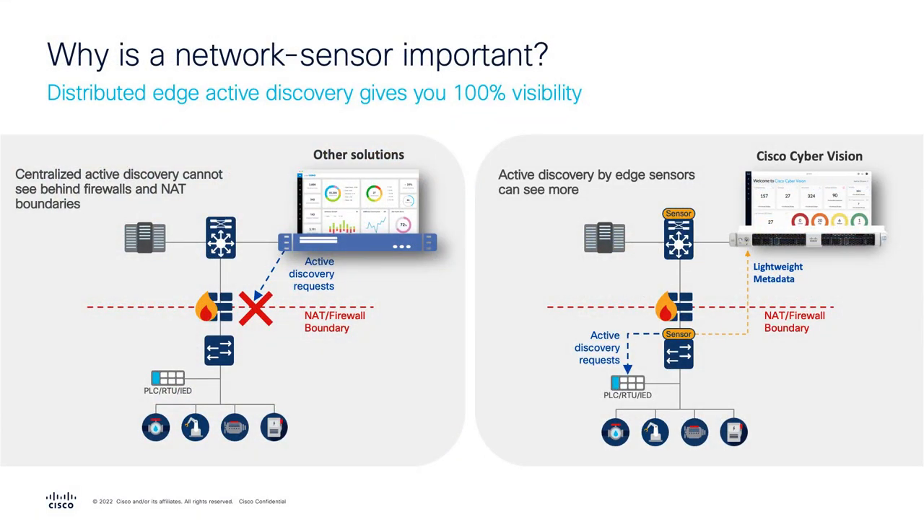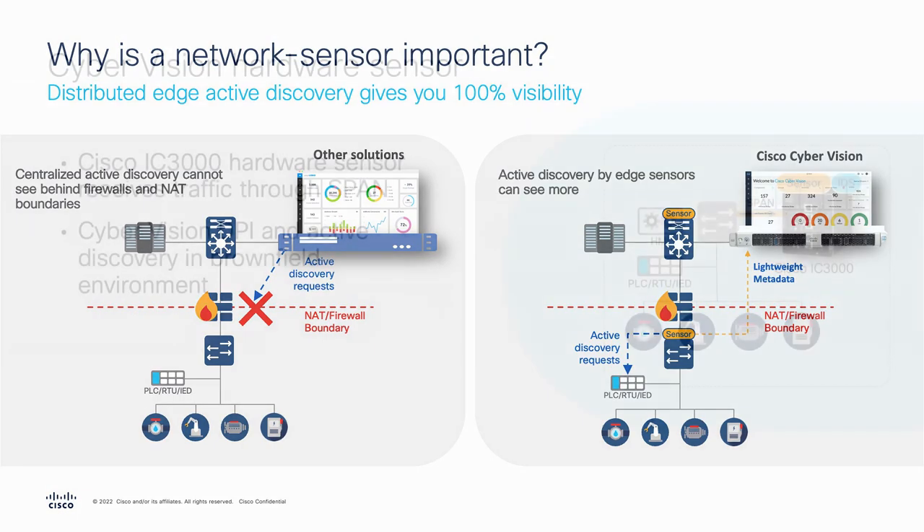Cisco Cyber Vision can also leverage active discovery — the ability to generate requests in industrial protocols to ask for additional details. Cyber Vision's active discovery is done at the sensor level, meaning things like firewall boundaries or network address translation won't block these requests, enabling full end-to-end visibility of all assets deployed in the environment.